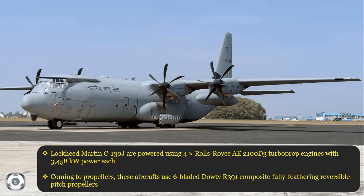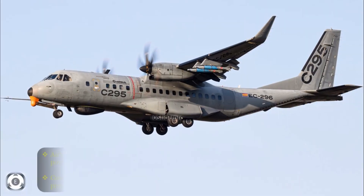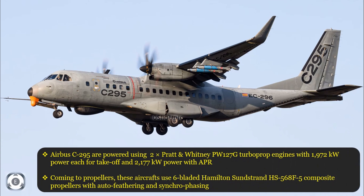Coming to engines and propellers: the Lockheed Martin C-130J is powered by four Rolls-Royce AE-2100 D3 turboprop engines with 3,458 kW power each, using six-bladed Dowty R-391 composite fully feathering reversible pitch propellers. The Airbus C-295 is powered by two Pratt & Whitney PW-127G turboprop engines with 1,972 kW power each for takeoff and 2,177 kW with APR, using six-bladed Hamilton Sundstrand HS568F5 composite propellers with auto feathering and synchrophasing.